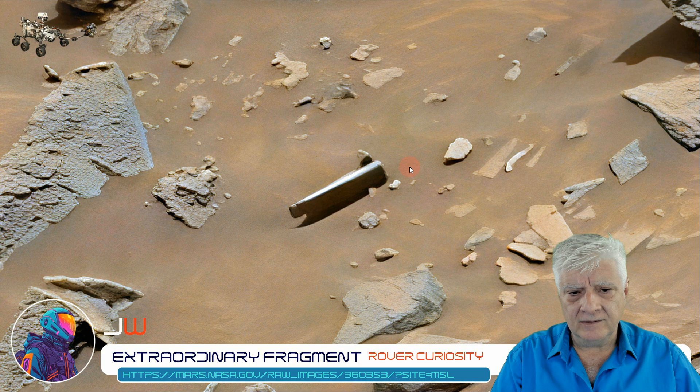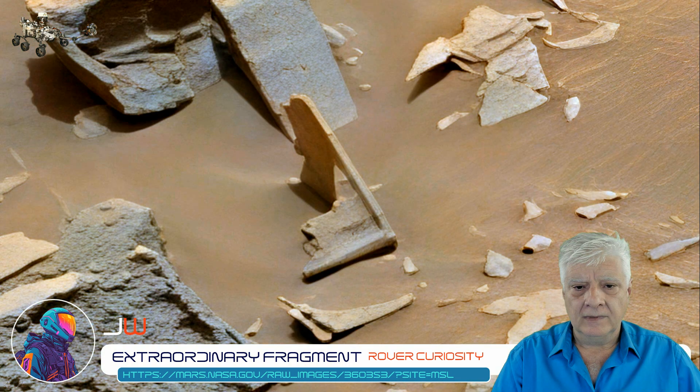I don't know what to make of this. It looks metallic — very smooth, flat surface to it as well. I look forward to reading your comments, your opinion and analysis as to what this might be or what it was part of.